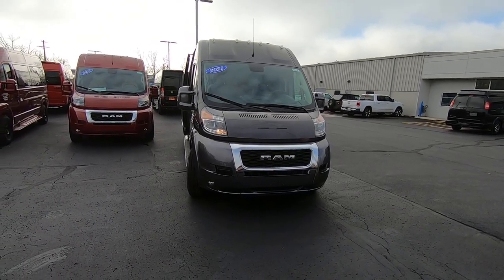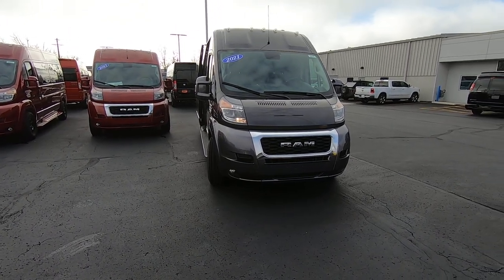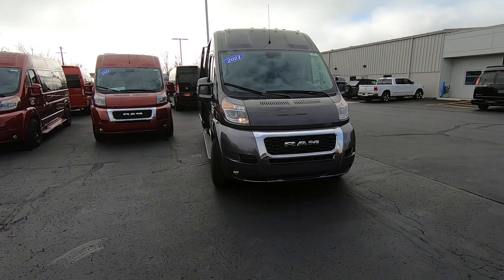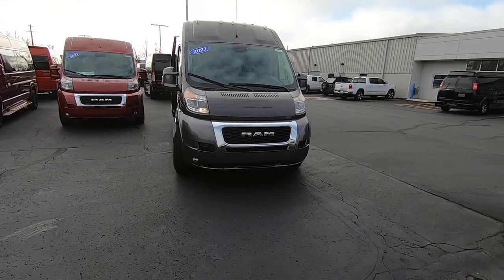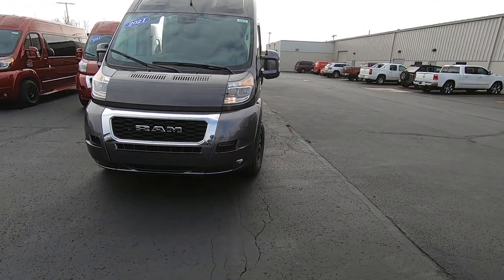It's a 2021 Ram Promaster 9 passenger conversion van built by Sherrod Vans. It's on the 159 inch wheelbase, has a 3.6 liter Pentastar V6 engine, and it's granite crystal in color.